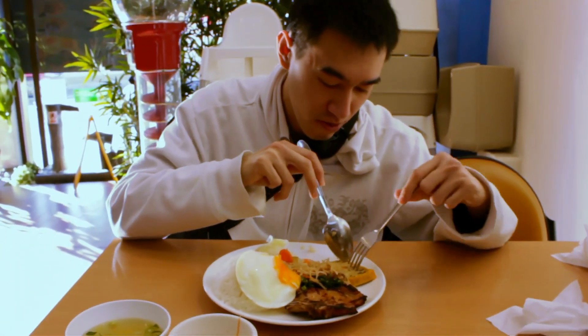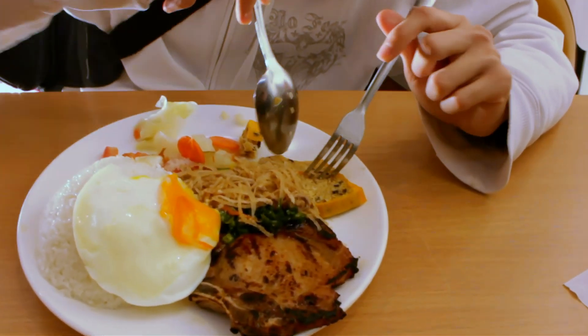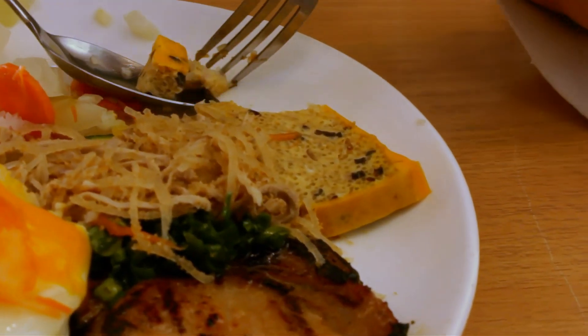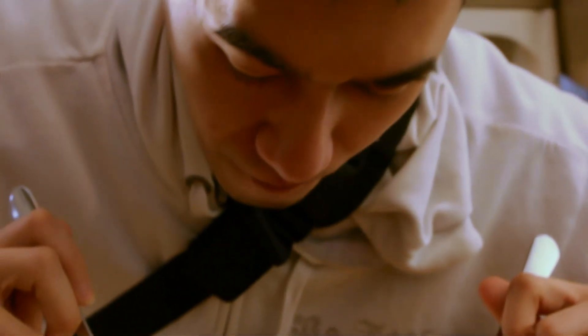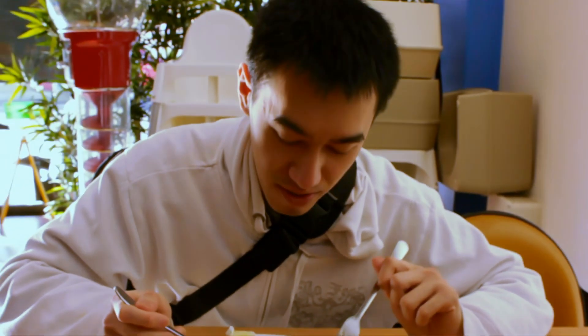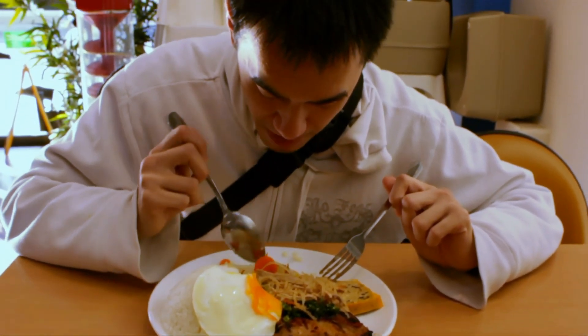I'm gonna try the steamed pork. I think it's steamed pork, okay. Tastes better than most other restaurants. Excellent. So this review so far is getting all thumbs up.